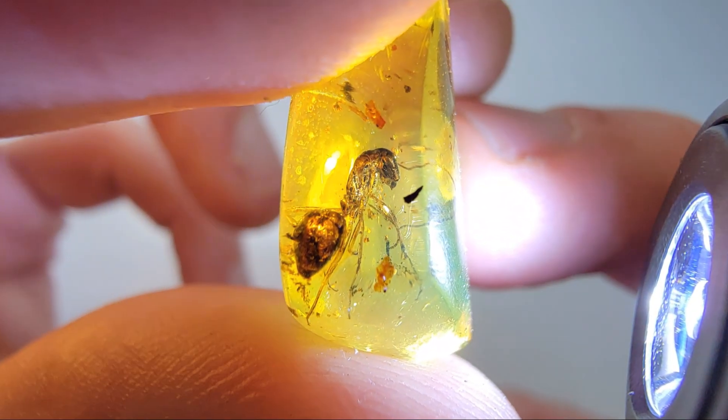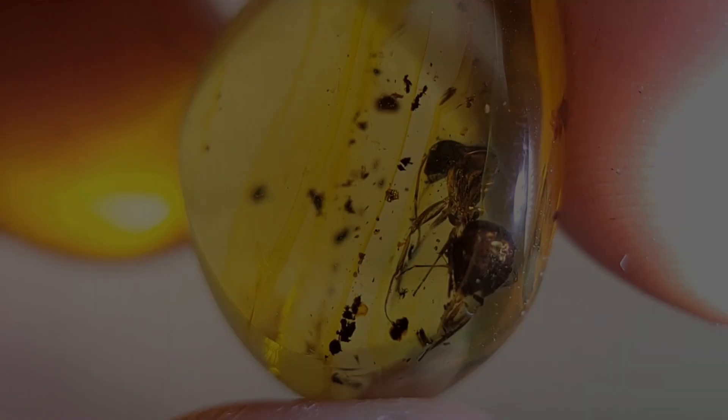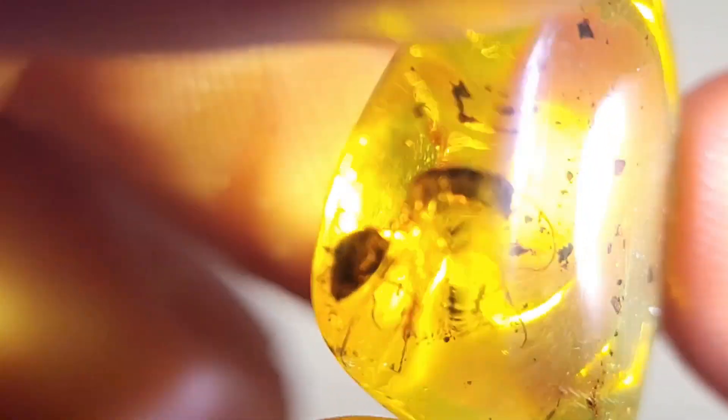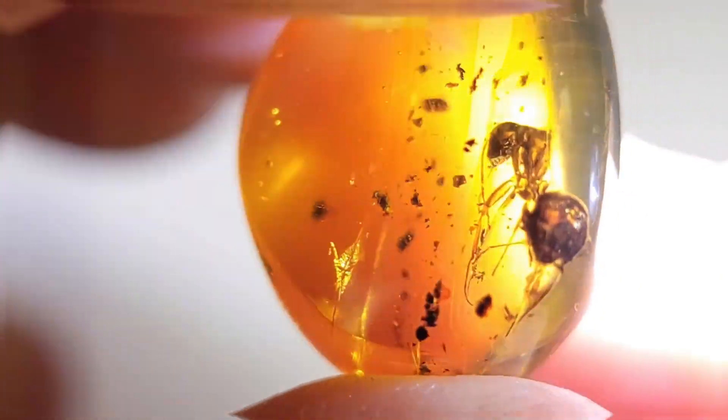This warrior ant is more than just a fossil. It's a time capsule, a symbol of survival and strength, preserved in one of the most beautiful gems on earth. A true treasure from the past.